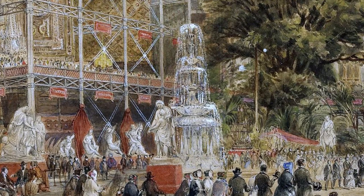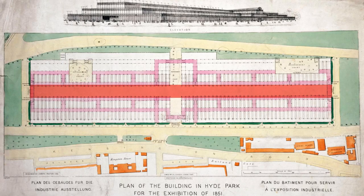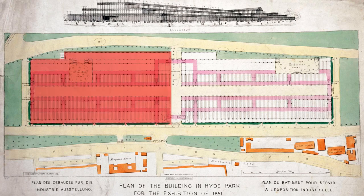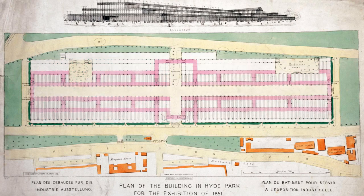In the virtual center of the building is the Crystal Fountain, marking the point where the transept running north–south is crossed by the nave running east–west. The allocation of space in the Great Exhibition was roughly divided into two halves: the western half was mainly devoted to the exhibits of the United Kingdom and colonies, and the eastern half to foreign exhibits.